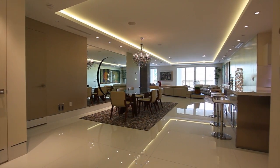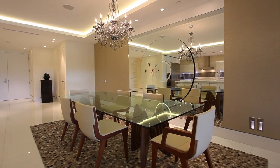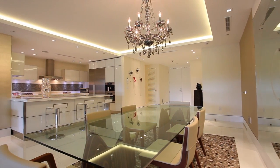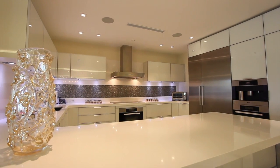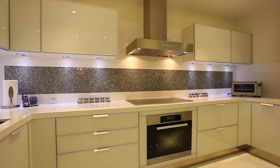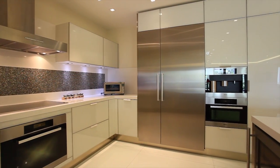This third-floor condominium residence is a vision of perfection. A backlit tray ceiling and chandelier defines the formal dining area, which adjoins a sleek, state-of-the-art open kitchen with Mia Cucina cabinetry. Miele stainless steel appliances complete the package, including an induction glass cooktop, coffee maker, and wine cooler.